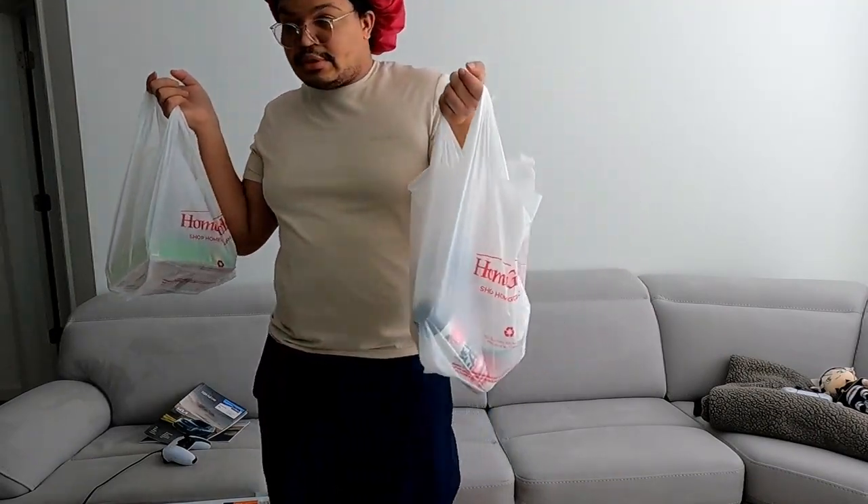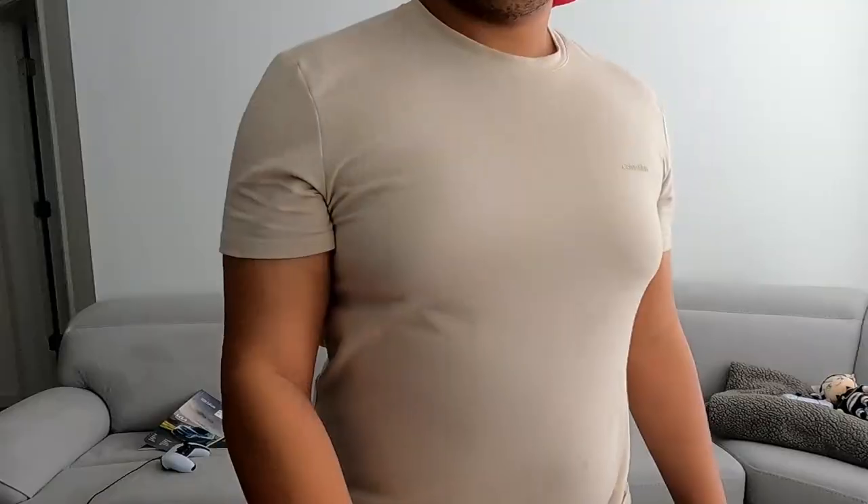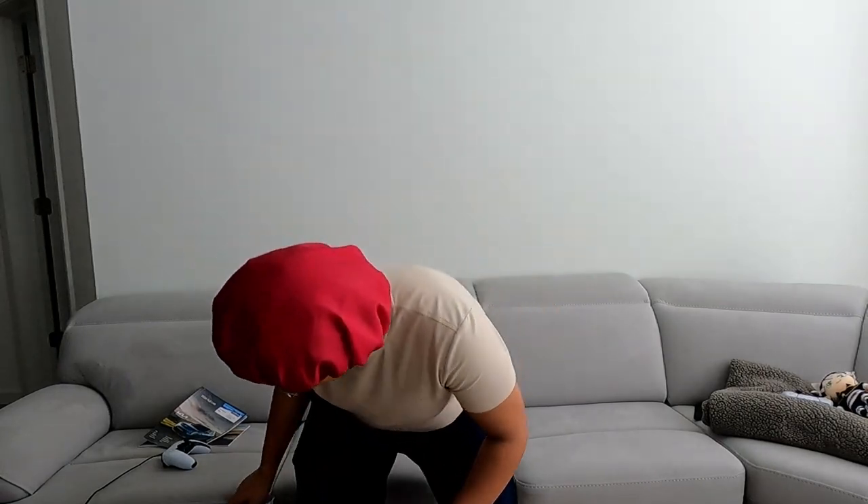Those are my three pickups from Marshalls, TJ Maxx, and HomeGoods. Alright, I'm going to open this finally — I'm excited! But this is also the first time I'm trying this, so I'm hoping I didn't waste my money.